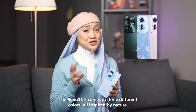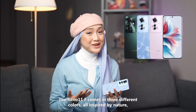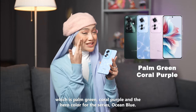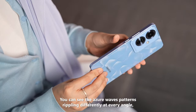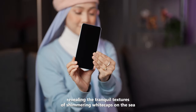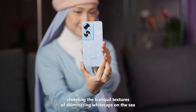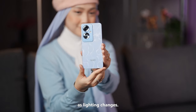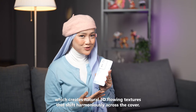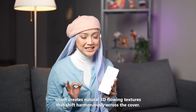The Reno 11F comes in three different colors, all inspired by nature: palm green, coral purple, and the hero color for this series, ocean blue. You can see the azure wave patterns rippling differently at every angle, revealing the tranquil textures of shimmering white caps on the sea as lighting changes. This is particularly achieved by Oppo's magnetic particle design, which creates natural 3D flowing textures that shift harmoniously across the cover.